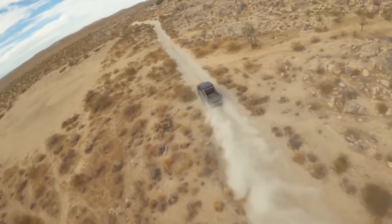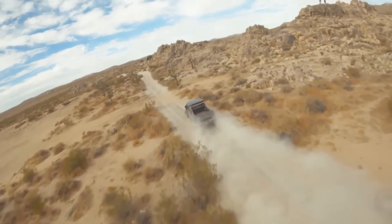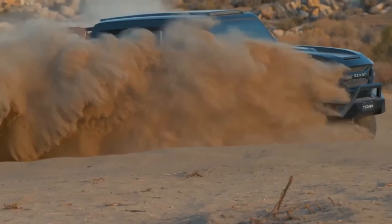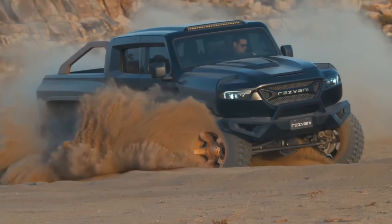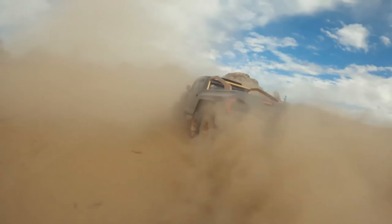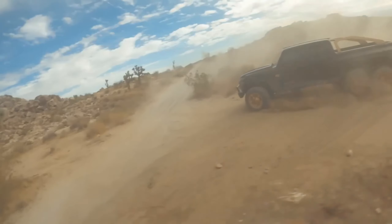For tackling any situation head-on, the Hercules features a steel bumper with a built-in winch valued at $19,000. The Resveni Hercules is not just a truck — it's a powerful, armored, and sophisticated road companion ready for any adventure.